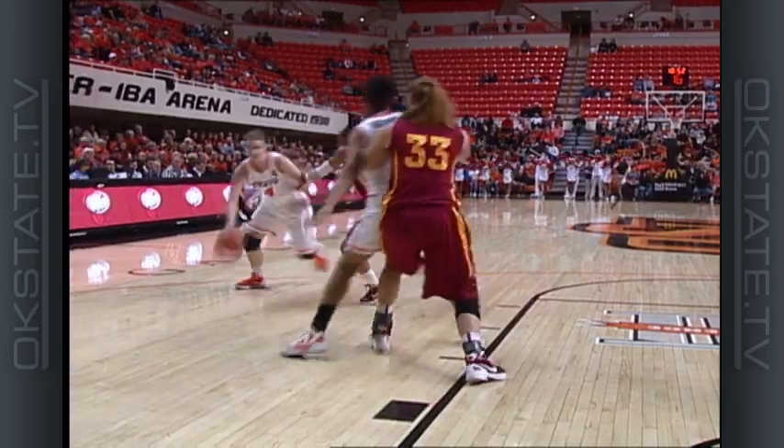To Donahoe, being guarded by Cole. She drives in, takes the ball to the hole and scores. Probably could've got the and-one.